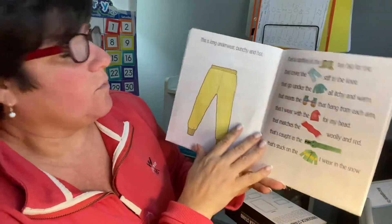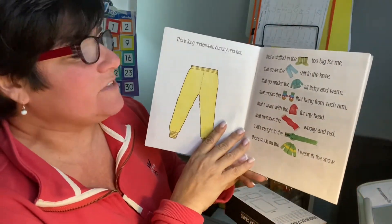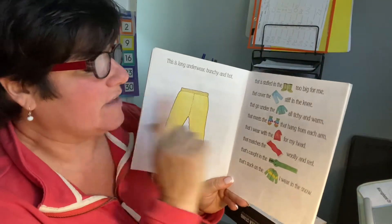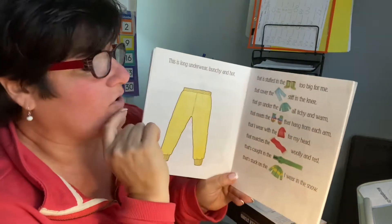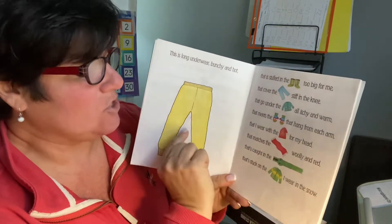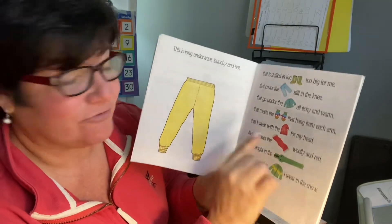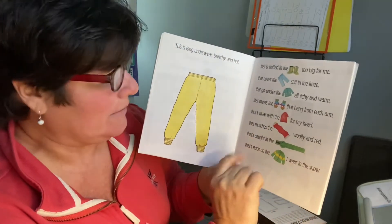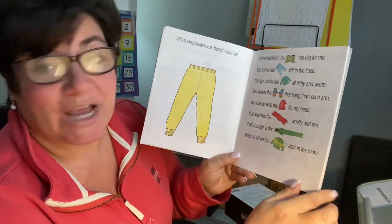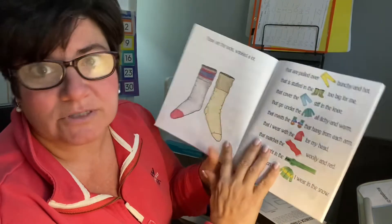This is long underwear, bunchy and hot, that's stuffed in the boots too big for me, that cover the jeans stiff in the knee, that go under the sweater all itchy and warm, that meets with the hat for my head that matches the scarf, woolly and red, that's caught in the zipper that's stuck on the jacket I wear in the snow. Look at all the stuff!